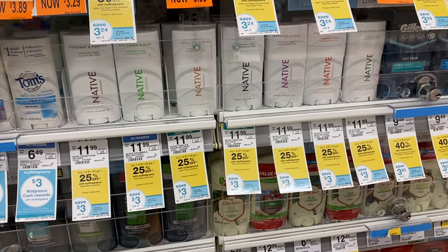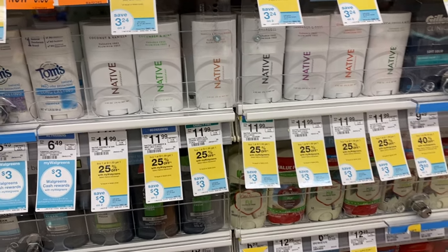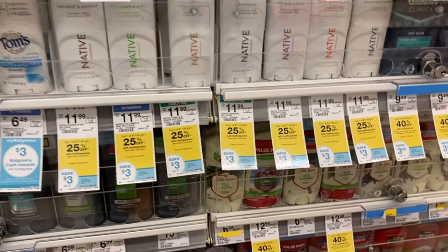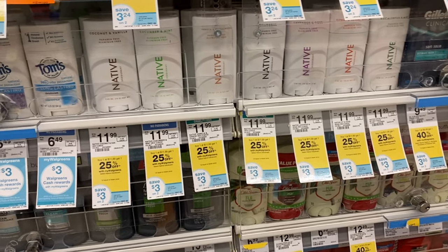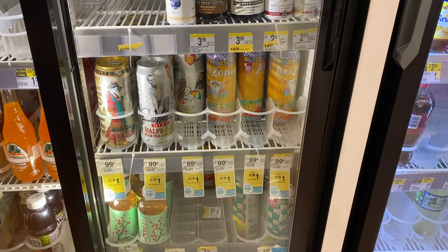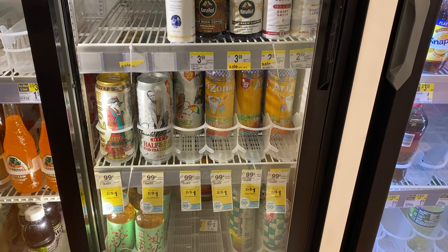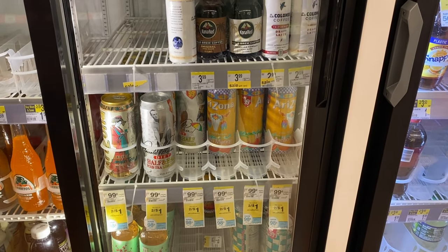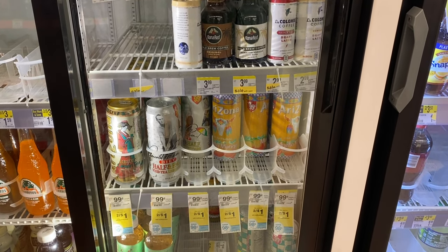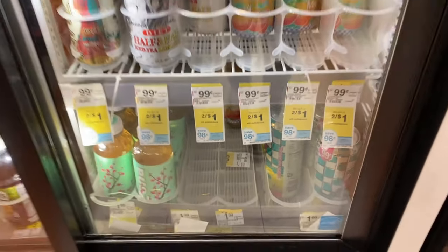I wanted to point out Native deodorant — it's an all-natural deodorant and there aren't a lot of coupons for it. Right now it's buy one get one 25% off, so do your calculations to see if it's a good deal for you. I always like to call out natural and organic items. As for the Arizona iced teas at two for a dollar — since the soda is a little more expensive than expected, I'm going to skip the Arizona and put that $2 toward the Pepsi and Dr Pepper instead. The Arizona deal is 50 cents each and is good until December 5th, so grab it if you need it.